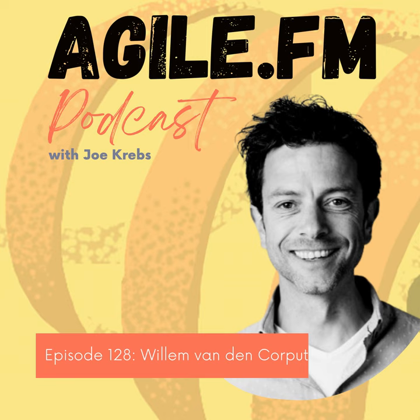Welcome to another episode of Agile FM. Today I have Willem van der Koppel with me. I hope I pronounced that correctly — he's from the Netherlands. Willem is the VP of Engineering for a very interesting company I want to talk about today: that is Lightyear, and the domain name is lightyear.one. Welcome to the podcast, Willem.